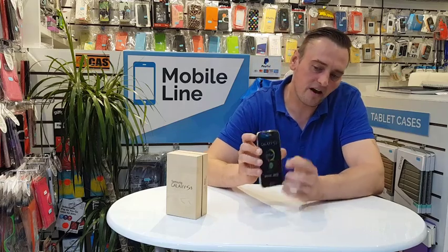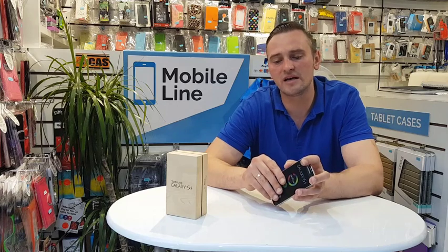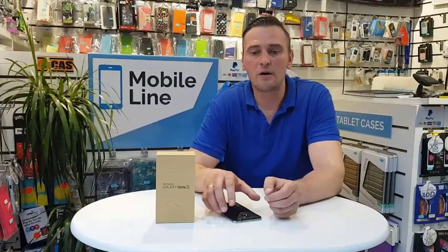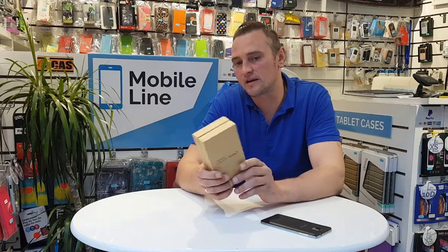Also the screen size is 5.1 inches, which is very good. Repair for this model is quite cheap, around £25–40. We give it 4.8 stars out of 5.